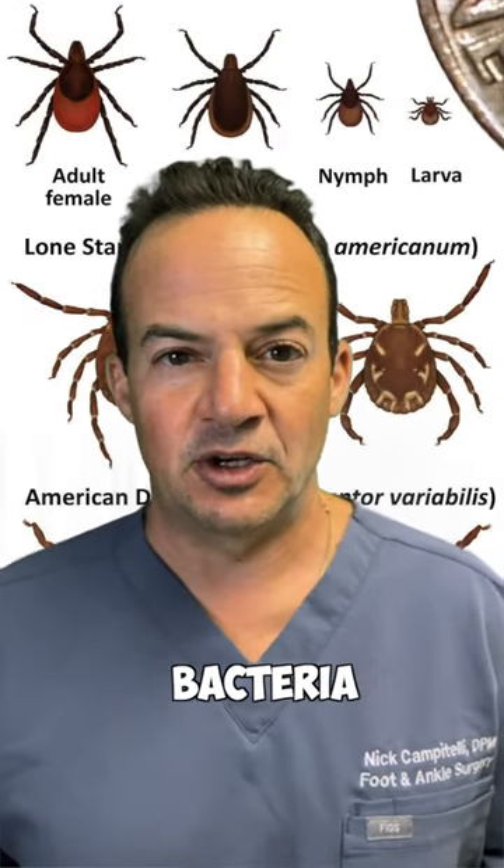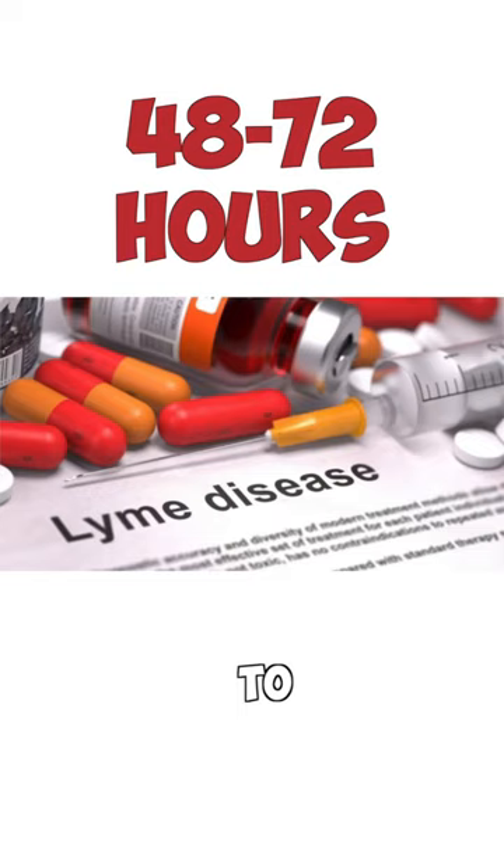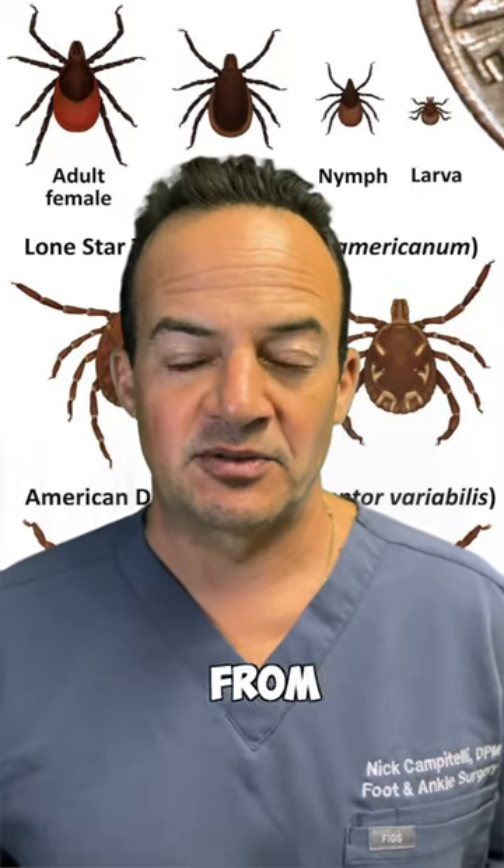The prophylaxis for this bacteria is something called doxycycline, and if you take this within 48 to 72 hours of being infiltrated by a tick that has Lyme disease, you can prevent Lyme disease from occurring.